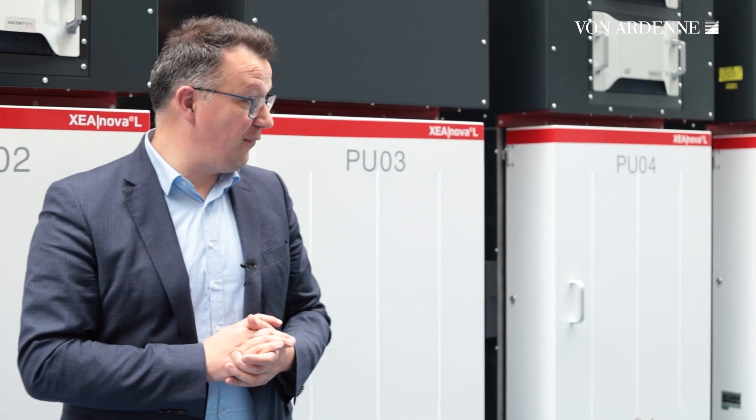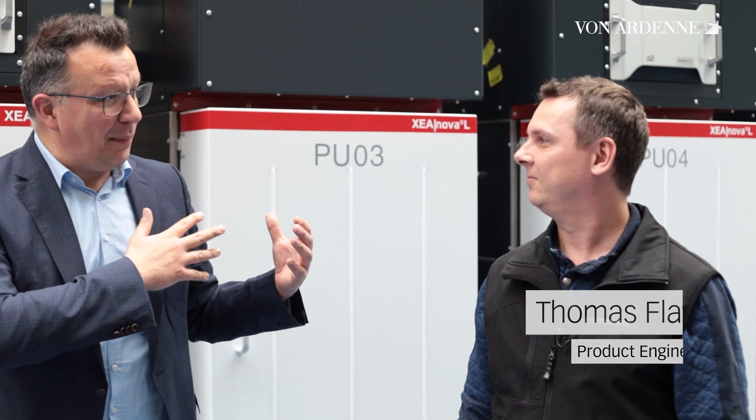And here comes Thomas Vlad, the responsible product engineer for the XEA NOVA platform. Hi Thomas. Hello Sebastian. Can you tell us more about the double side coating in the XEA NOVA-L and how it works?